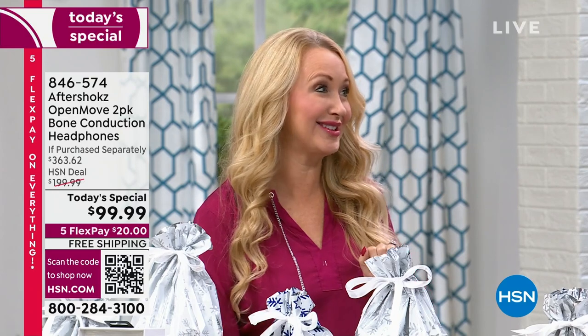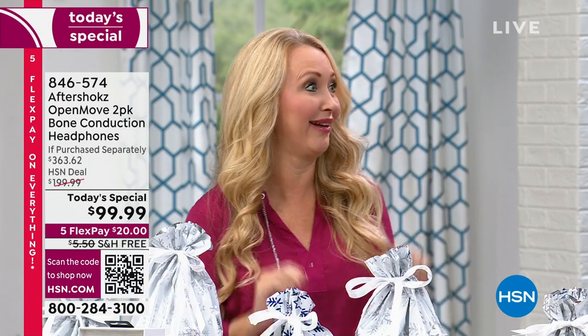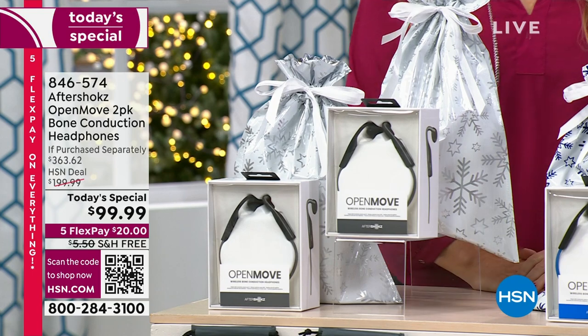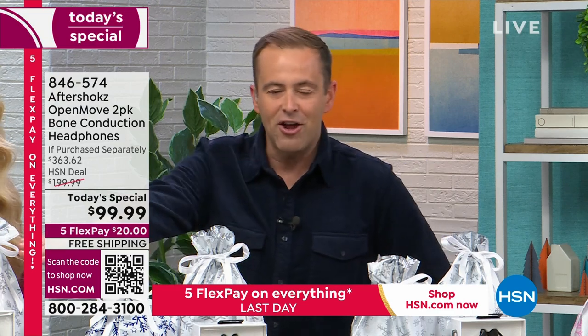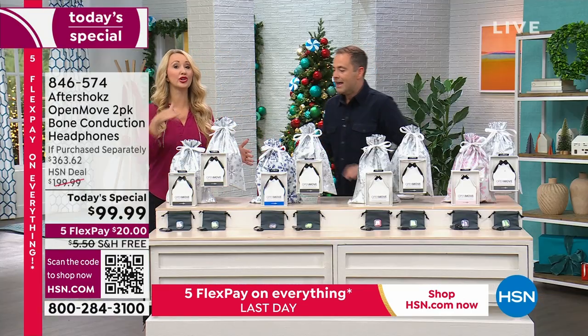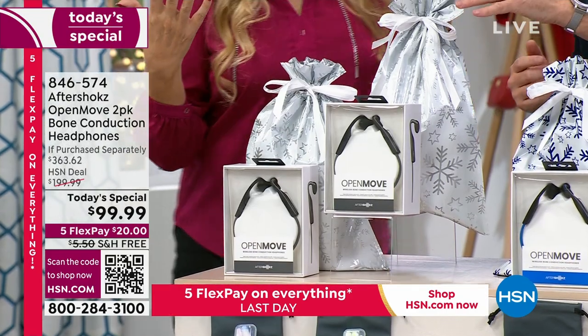If you want to wow somebody this holiday season with the latest in technology at a very low price — one costs $100, but we're going to send you two for under $100 with free shipping and FlexPay. The gift bags Lori mentioned are included, corresponding to the colors you order, so you know which is which. It's a customized gift.